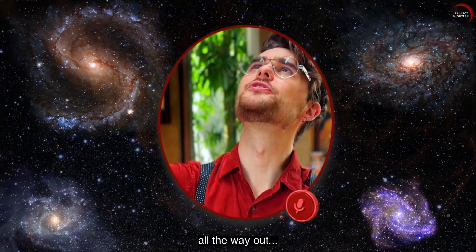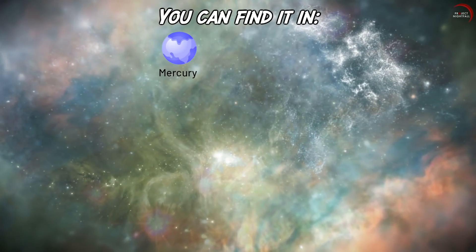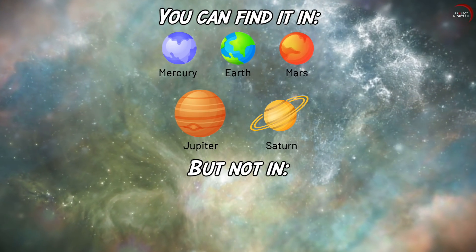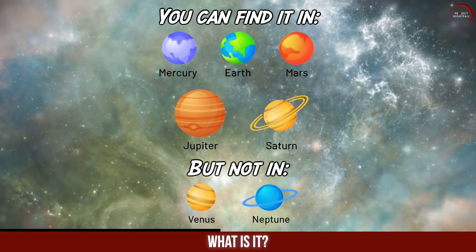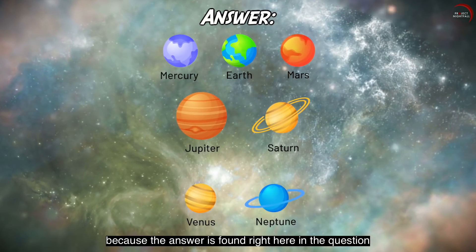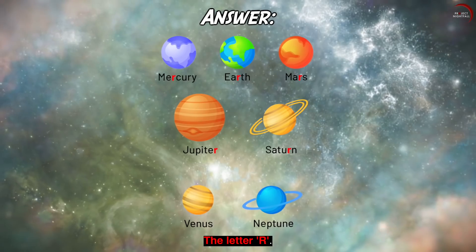All the way out to outer space. You can find it in Mercury, Earth, Mars, Jupiter and Saturn, but not in Venus or Neptune. What is it? Again — don't think too much, because the answer is found right here in the question. The letter R.